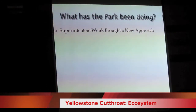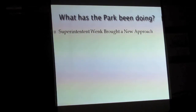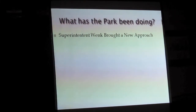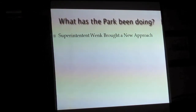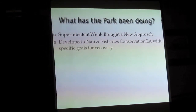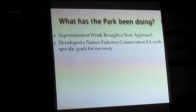About a year and a half ago, Superintendent Daniel Wink was hired into Yellowstone National Park. If you have an opportunity to meet him, thank him for what he has done, because he brought this problem right to the top of the natural resources issues in the park. They developed a Native Fisheries Conservation EA with specific goals.